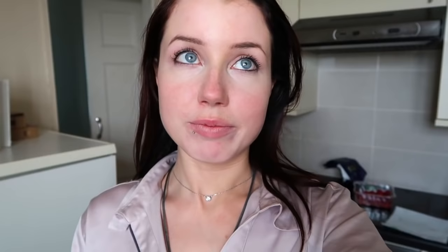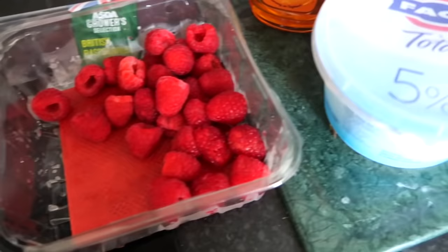This morning I'm gonna teach y'all how to make a really quick healthy breakfast that literally takes less than five minutes. I usually have this when I don't have time to make eggs and sausages, because those can take up to 40 minutes — I always burn my sausages because I'm scared of raw meat. I'm gonna be making myself some Greek yogurt with bananas, raspberries, and honey.